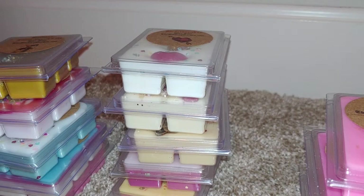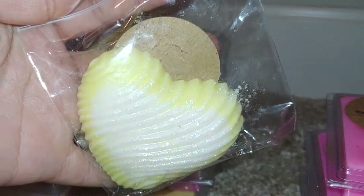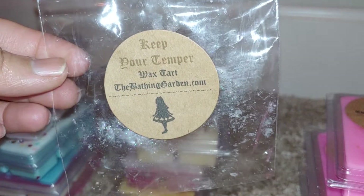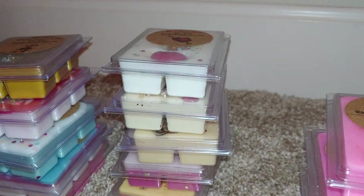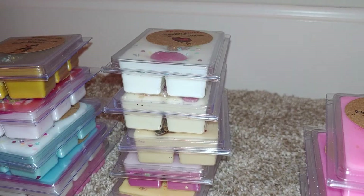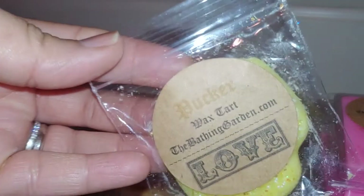The next sample — a pretty large one — is Keep Your Temper. It comes in a pretty little heart shape. I couldn't find the scent description, so I'm not sure if this is a new scent. This is just a lemon scent; that's all I'm really getting from it. It's kind of a cleaner lemon — I don't get any bakery notes or anything like that. It's a nice scent, but it's just lemon.